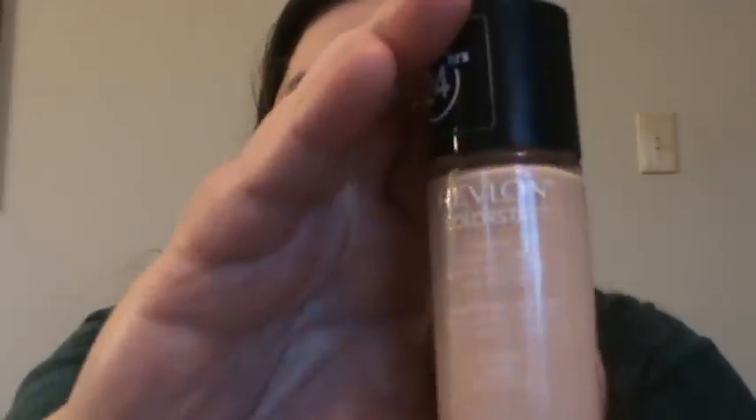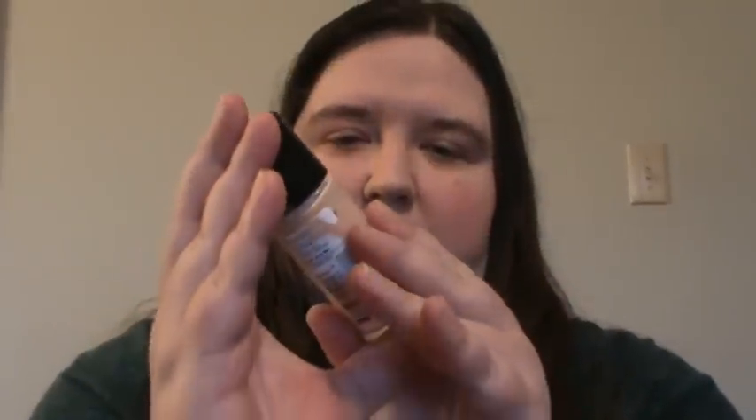The other foundation I've been finding myself using a lot is my Revlon Color Stay in Ivory. This one stays on really well — very good coverage, good staying power. And I know a lot of people say this is actually one of the best foundations out there.